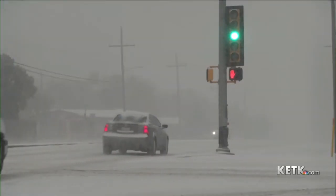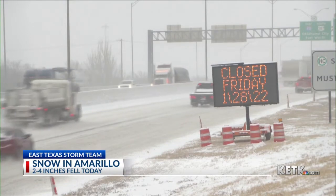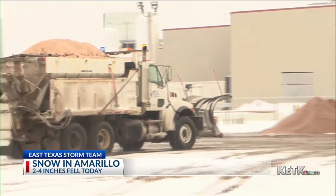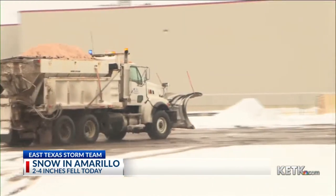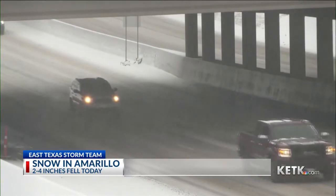Speaking of winter, it was a winter day in Amarillo. Check this out — we had two to four inches of snow falling today in the Amarillo area. They had their share of wintry precipitation. It's all pulled away now, but they are left with some pretty cold conditions and that snow is going to continue to remain on the ground.